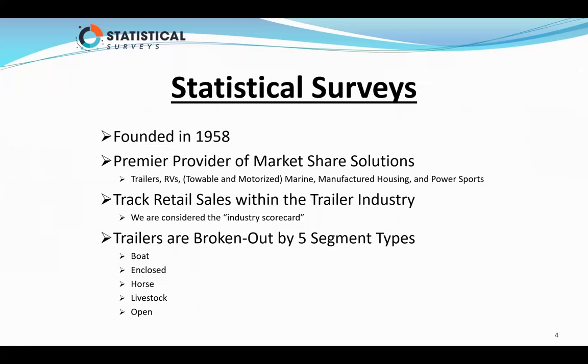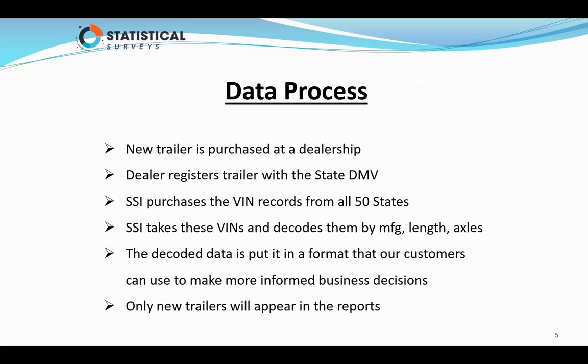The data that we get, we process it, and it's all based on new trailers purchased at a dealership. The dealer registers the trailer, and in some cases, the individual that purchased the trailer may register it with the state DMV.